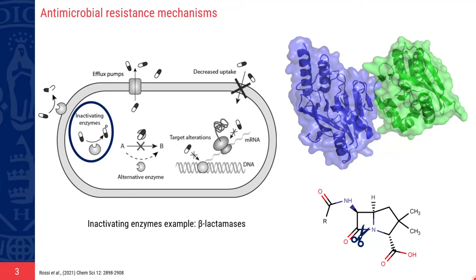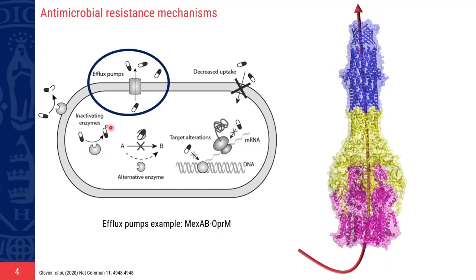Resistance occurs naturally over time through genetic changes. Bacteria exploit different mechanisms to defend themselves against the action of antibiotics. For instance, they can inactivate the drug, like in the case of beta-lactamases, which are able to hydrolyze the beta-lactam ring of some antibiotic classes. Or they can export the drug outside the cell using efflux pumps. These are a major player in resistance in gram-negative bacteria, which combine efflux with the poor permeability of their outer membrane, making it difficult for antibiotics to enter the cell.